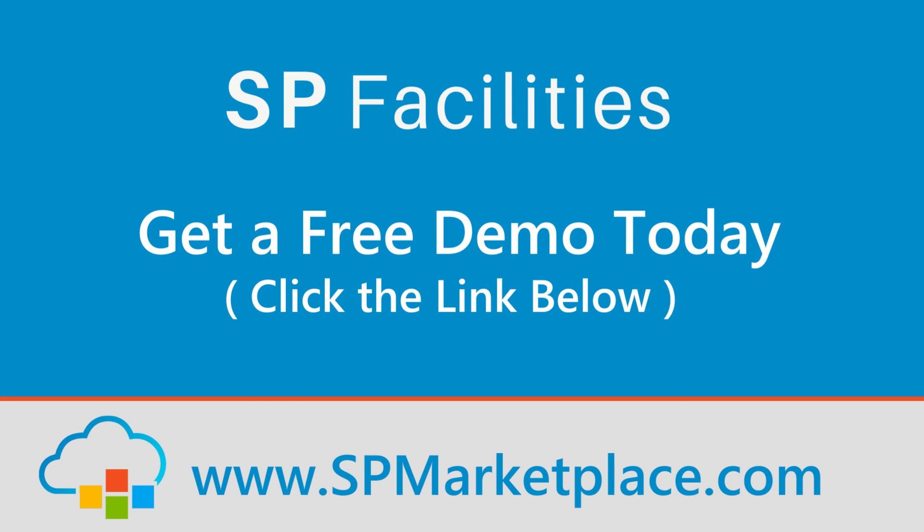SB Facilities. Get a free demo today — click on the link below.